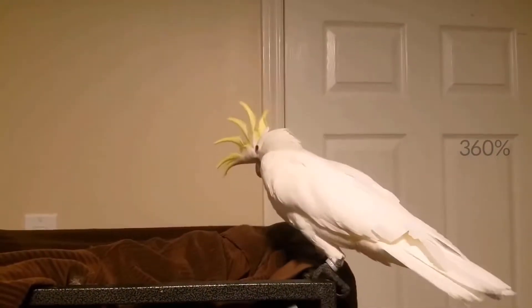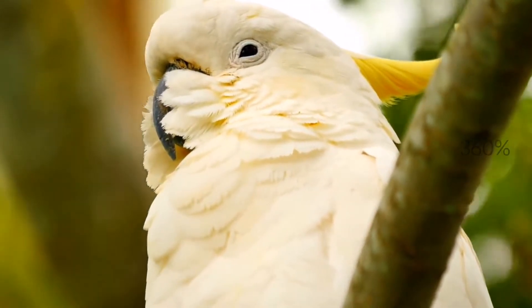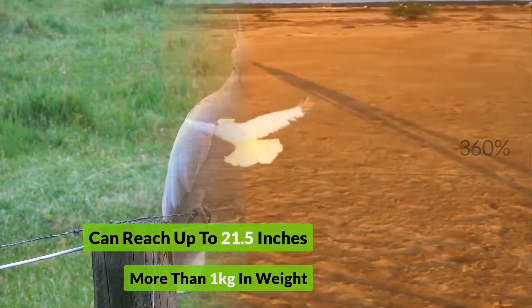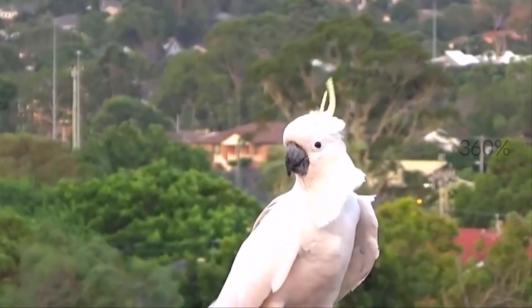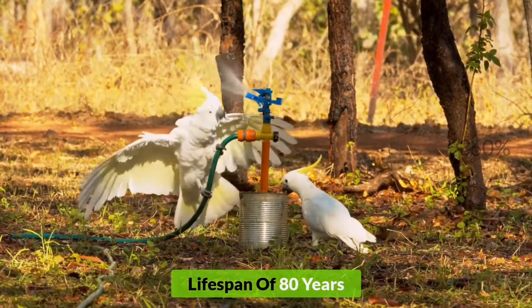They have an abundant population in the local areas and are even considered as pests sometimes. They can be huge in size and can reach up to 21.5 inches in length and more than 1 kilogram in weight. They are beautiful but very challenging species, so they are not for a newbie to pet. They also have a long lifespan of 80 years.